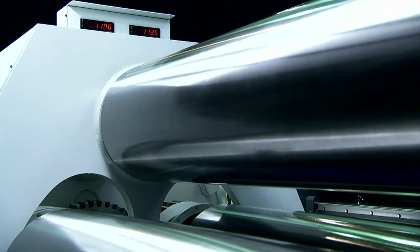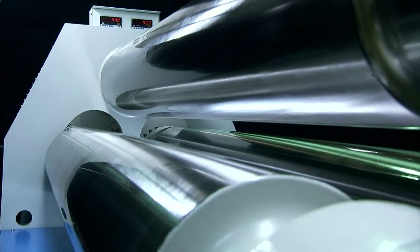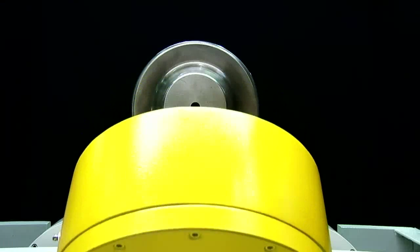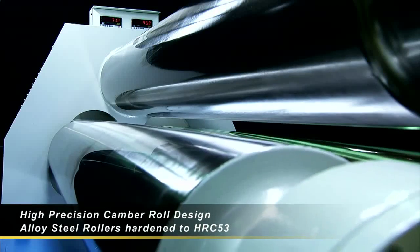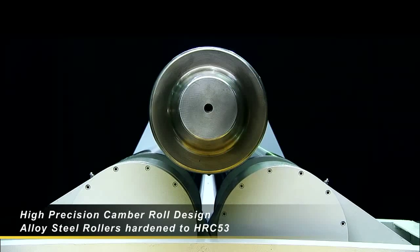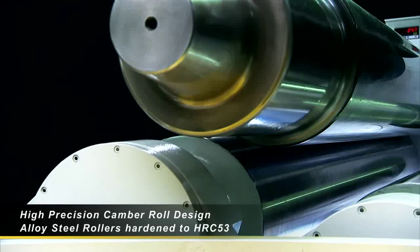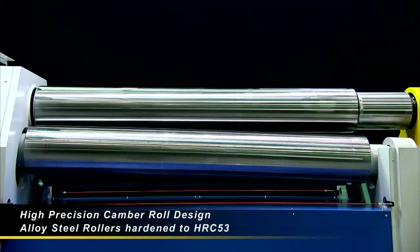For heavy sheet rolling, the quality and precision of the rollers is key to production profitability. On the HR0613, Fintech uses not only a cambered roller design for maximum material contact, but also ensures the working life of the rollers is enhanced by using high grade alloy steel hardened to HRC 53.